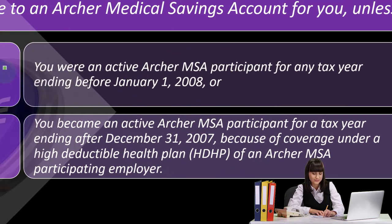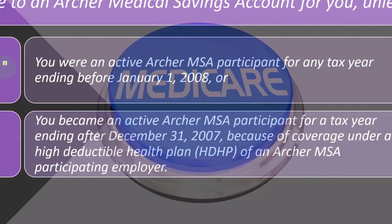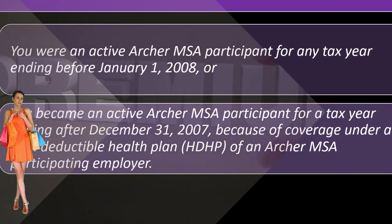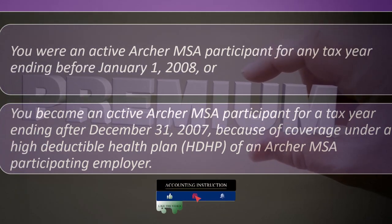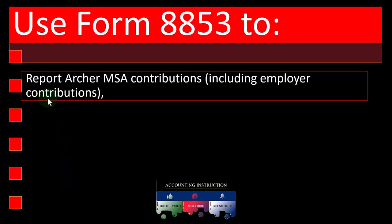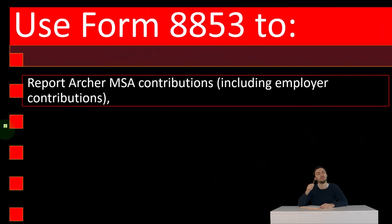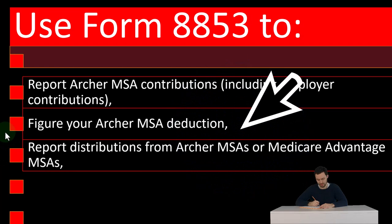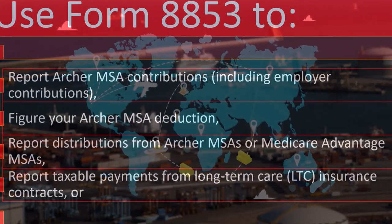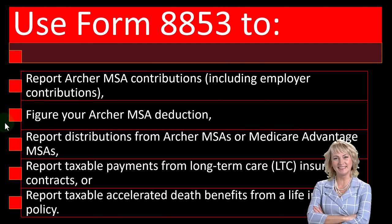The high deductible health plan is a key term to understand when looking at benefits related to health insurance. A high deductible means you generally pay a higher deductible when a problem happens, but the premiums are usually lower — these are the cheaper type of plans. Use Form 8853 to report Archer MSA contributions including employer contributions, figure your Archer MSA deduction, report distributions from Archer MSA or Medicare Advantage MSAs, report taxable payments from long-term care insurance contracts, or report taxable accelerated death benefits from a life insurance policy.